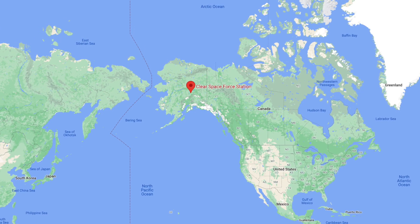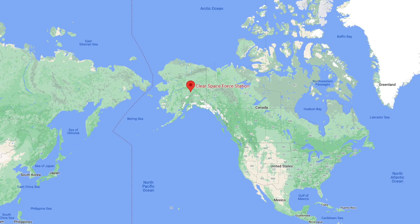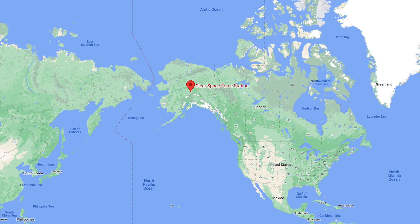In this video, Defense Updates analyzes how the U.S. has bolstered missile defense capabilities with a new radar. Let's get into the details.